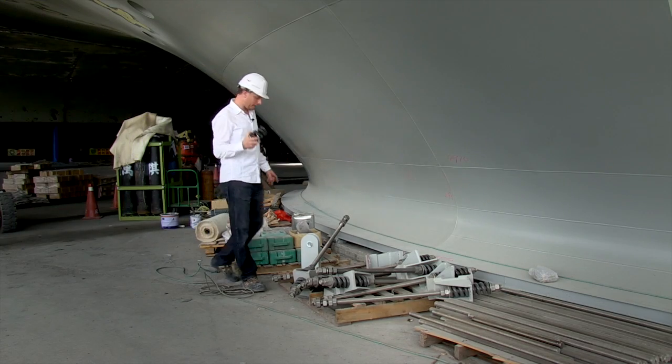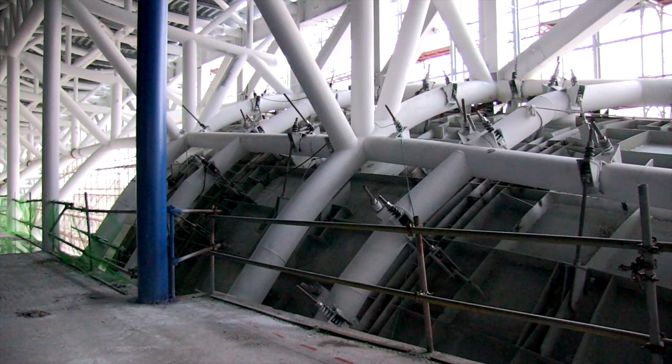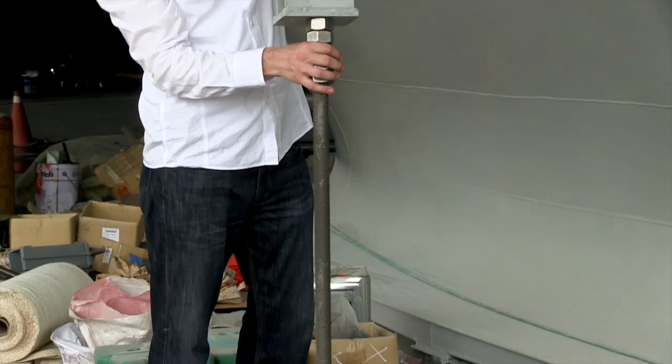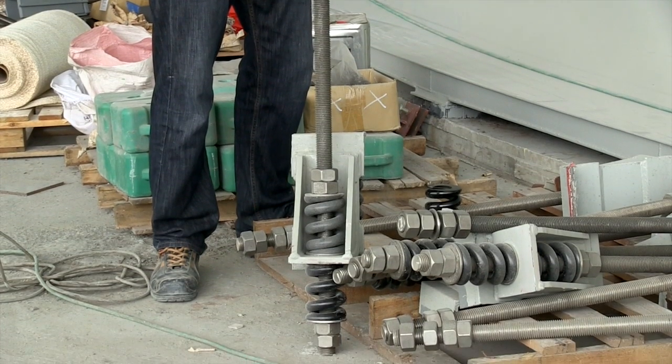This is a very heavy spring used in the suspension rod, which is used to connect the skin plate to the main structure. The bottom side is connected to the main structure and the top side is connected to the skin. The two very large springs are used to absorb all the wind pressure on the skin surface.